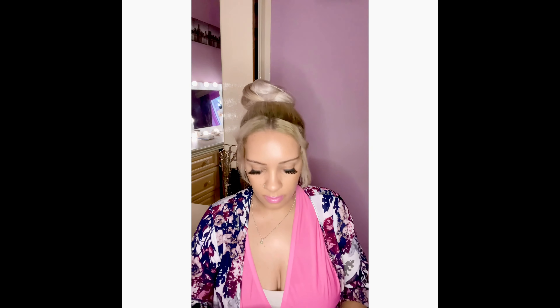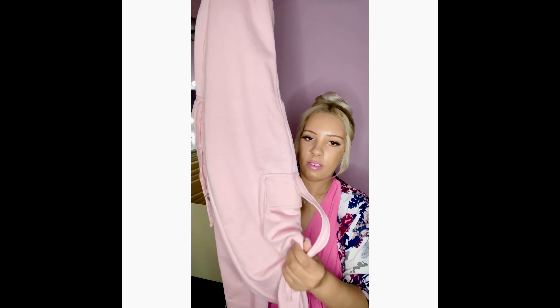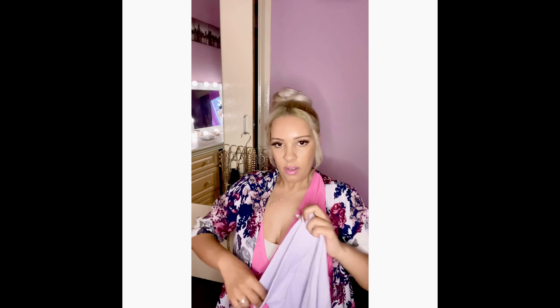Moving on to the bottoms. I've got these white joggers — they come in a pack of two with these stone ones. Stone and white cargo joggers. And then I picked up these pink cargo joggers — this is my favourite. And also I picked up these lilac cycling shorts in a ribbed material.